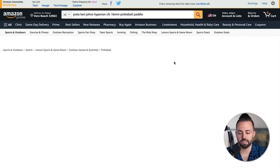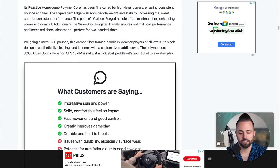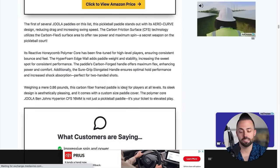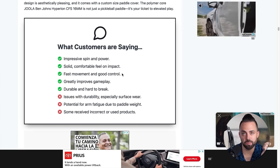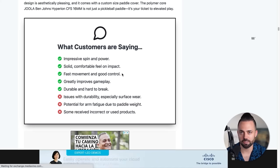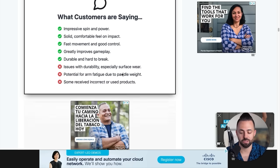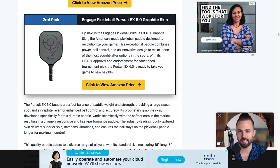He has a nice callout box with the best paddle — you can click to view the price on Amazon. This paddle is $219 and they make a commission on every sale. Each one has the same kind of formatting: it's a content block, plus some information, plus what customers are saying. That's something you can do — use ChatGPT to pull in customer data and find what people are saying, because what's really important in affiliate articles is differentiating between products. Making these callout boxes is really easy with a tool called Cadence WP — they have a theme and Cadence blocks.